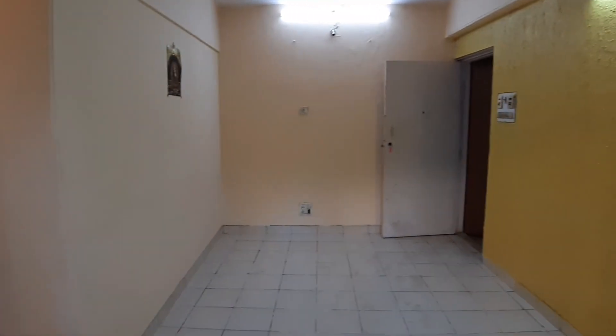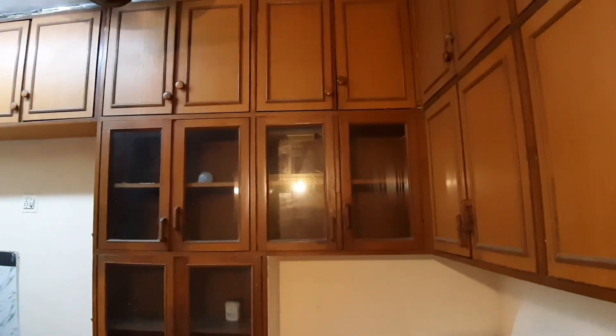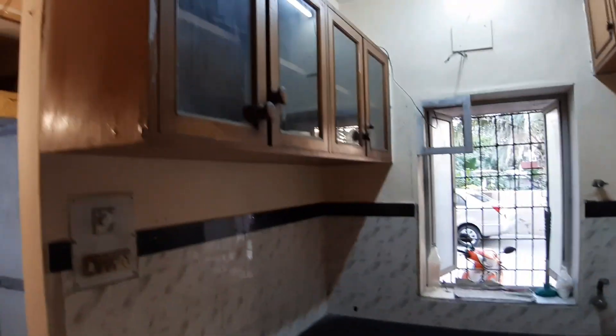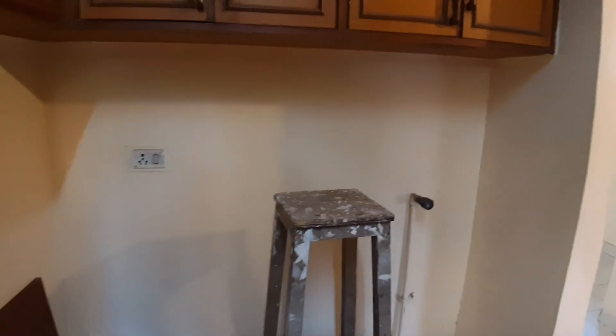This is an unfurnished 1BHK flat, should be repainted soon — just got vacated by a tenant. There's a sink and toilet, 24 hours water, no problem with that. It's got basic cabinets and storage stuck to the wall, sink cabinets, and some additional storage. No stove, nothing — just a sink — and no gas pipeline. There's space to place a washing machine.